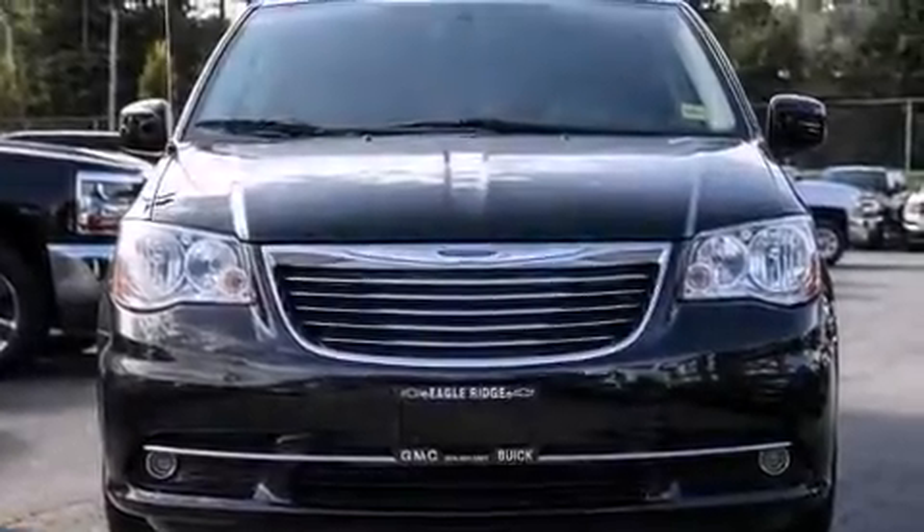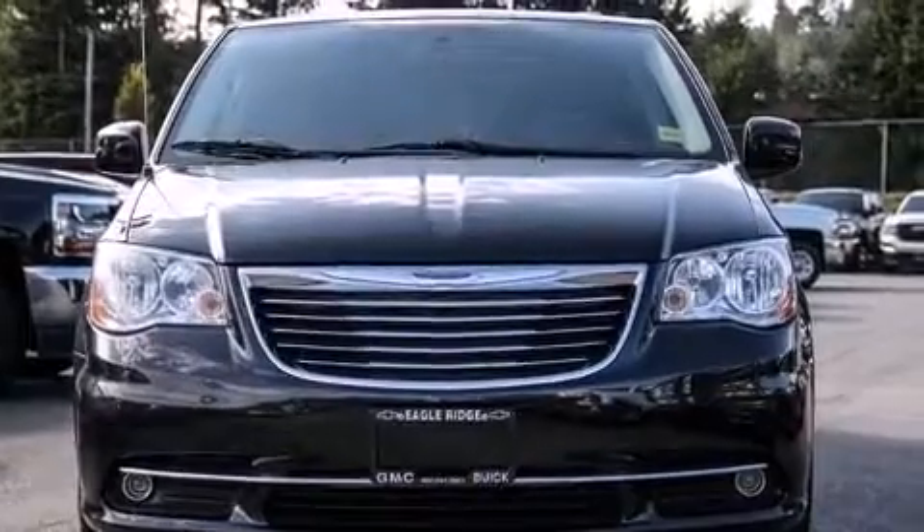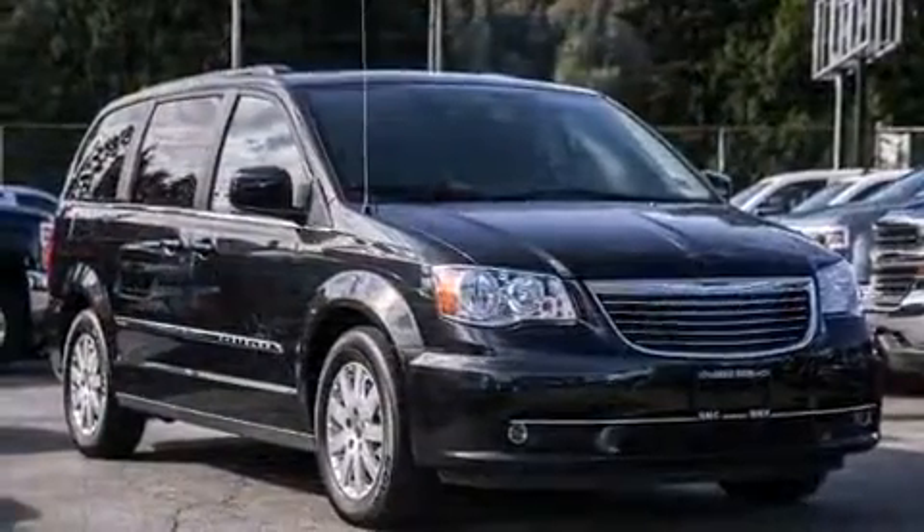Get excited about the 2015 Chrysler Town & Country. It features an automatic transmission, front-wheel drive, and a refined six-cylinder engine.